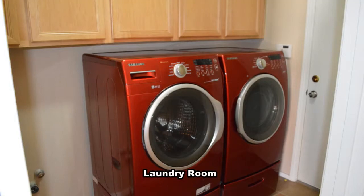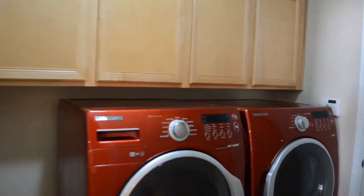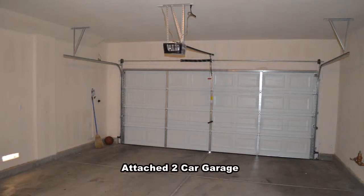The laundry room is downstairs and comes with the washer and dryer included in the rent. The attached two-car garage has an auto door opener and direct entry to the home.